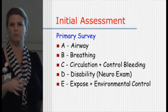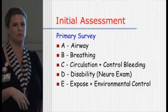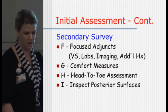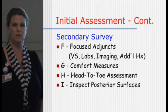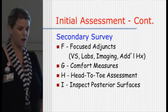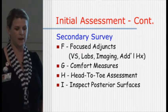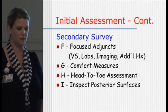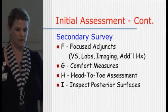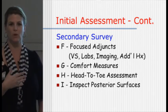That's what patients complain about most — that we cut their clothes off, and that and the rectal. But I think they complain more about having their clothes cut off. Environmental control means keeping them warm. After we've gotten through our primary survey and we know the patient is hemodynamically stable, we move into F, G and H&I: focused adjuncts, getting our vital signs, our labs, CTs, x-rays, all that. We give comfort measures and then head-to-toe assessment, and then we inspect the posterior surfaces.